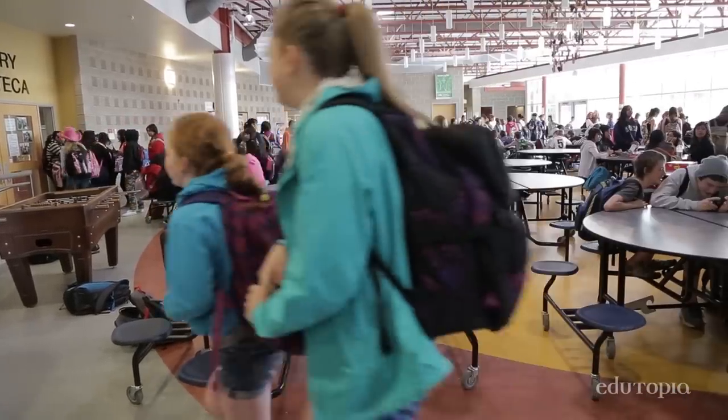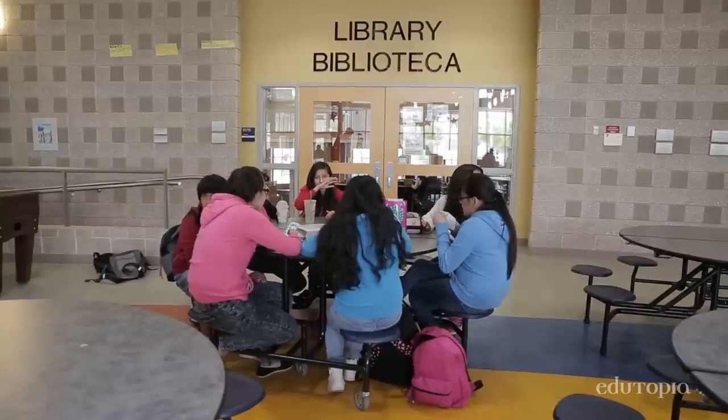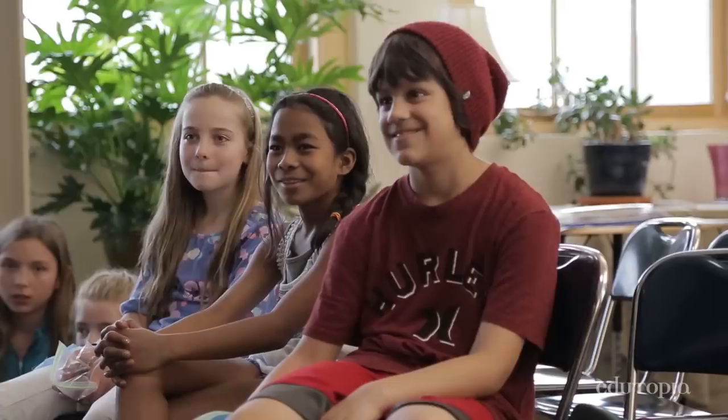Our students here are really diverse. We have 13 countries represented and 12 language backgrounds. It's about 45% of our students who are coming from a Spanish language background here at Learning English.